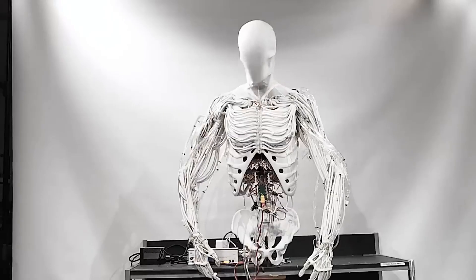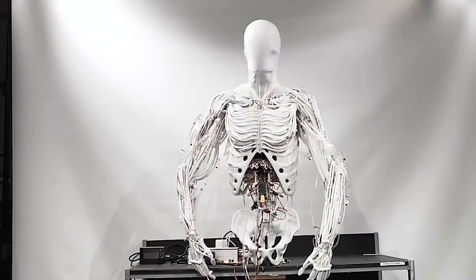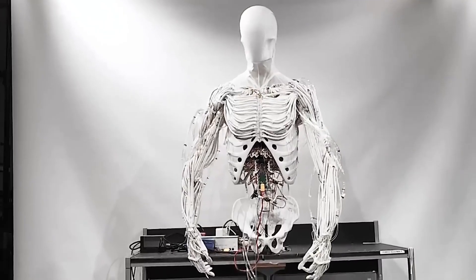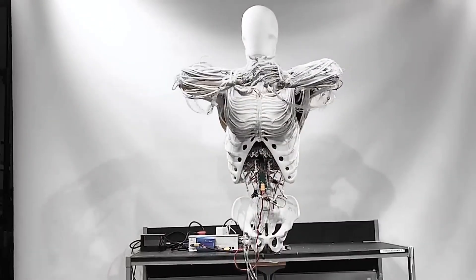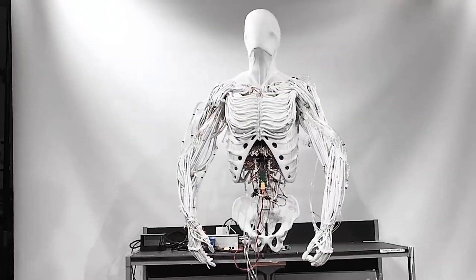But Clone Robotics isn't stopping at the hand. Their full-body humanoid, Clone Alpha, pushes the limits even further. Limited to just 279 units, it features a polymer skeleton, artificial muscles, and a hydraulic vascular system — all designed to replicate human movement in ways we've never seen before.